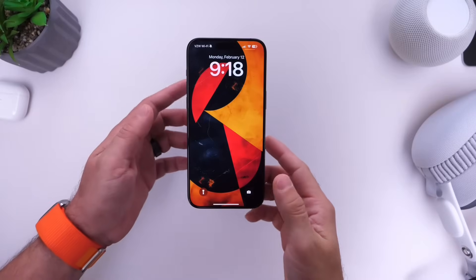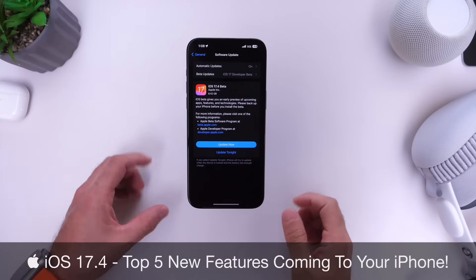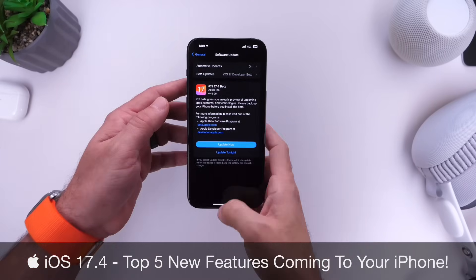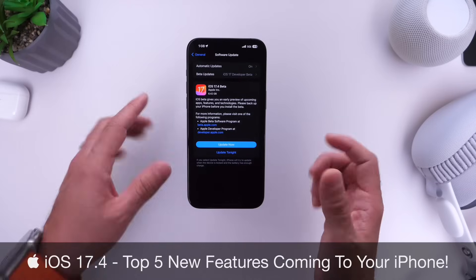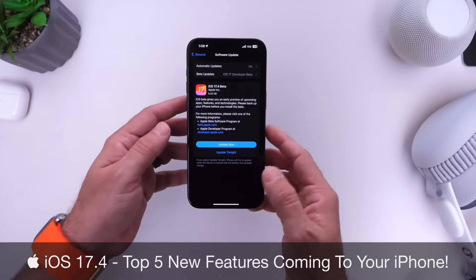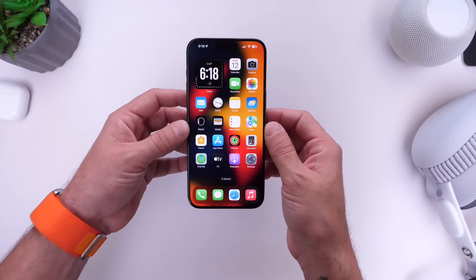Let's talk about iOS 17.4. Apple is set to release this new software update within about a month as of the filming of this video. We're expecting Apple to release this update towards mid to early March, and I wanted to share my top five favorite new features coming to the iPhone with Apple's upcoming iOS 17.4.